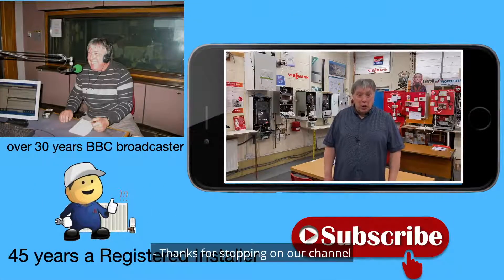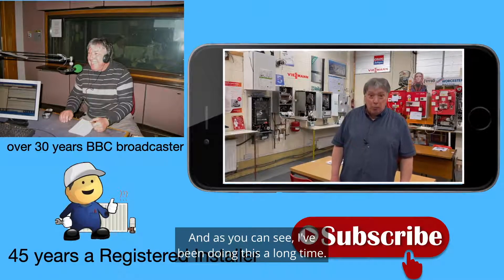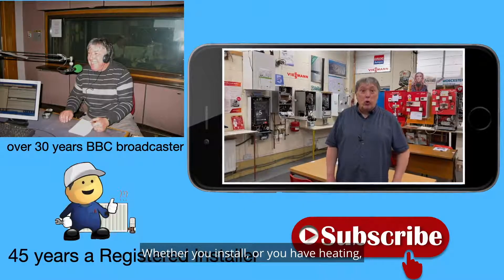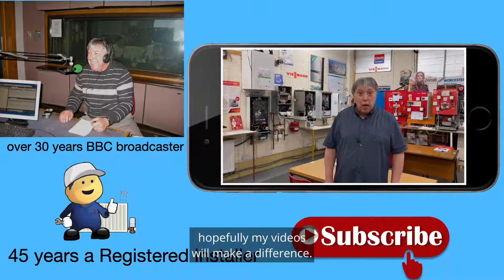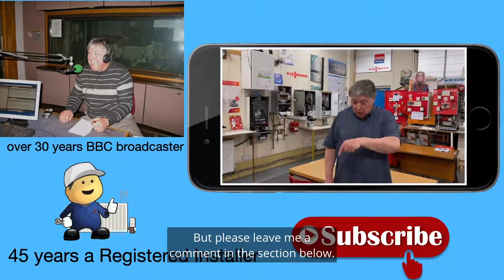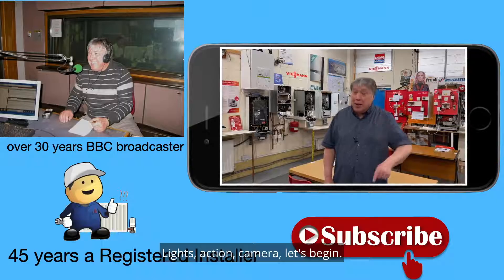Thanks for stopping on our channel, which is dedicated to central heating. As you can see, I've been doing this a long time. Whether you install or you have heating, hopefully my videos will make a difference — but please leave me a comment in the section below. Lights, action, camera — let's begin!